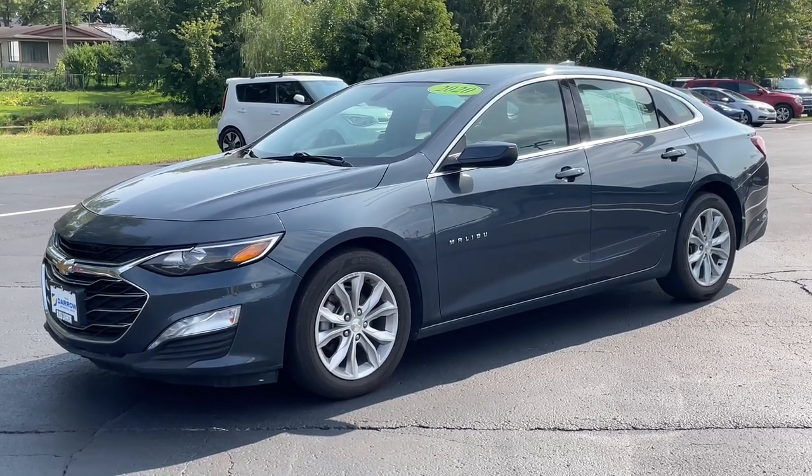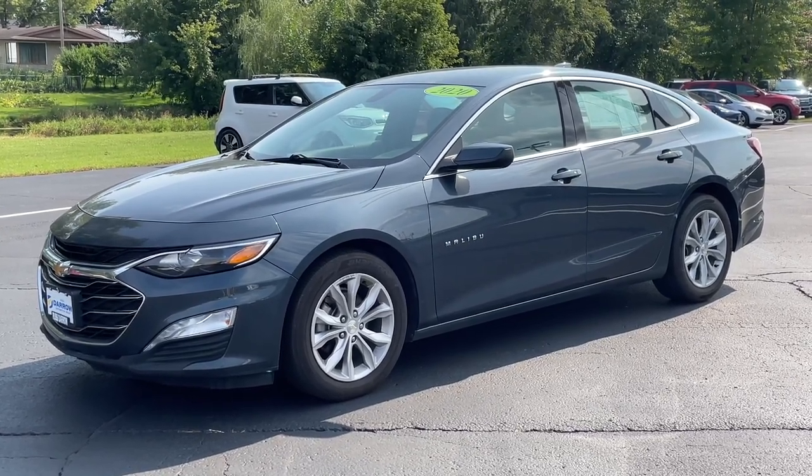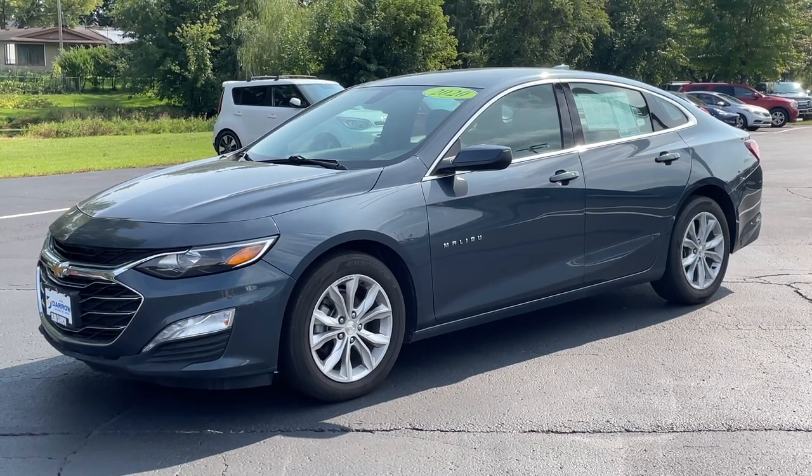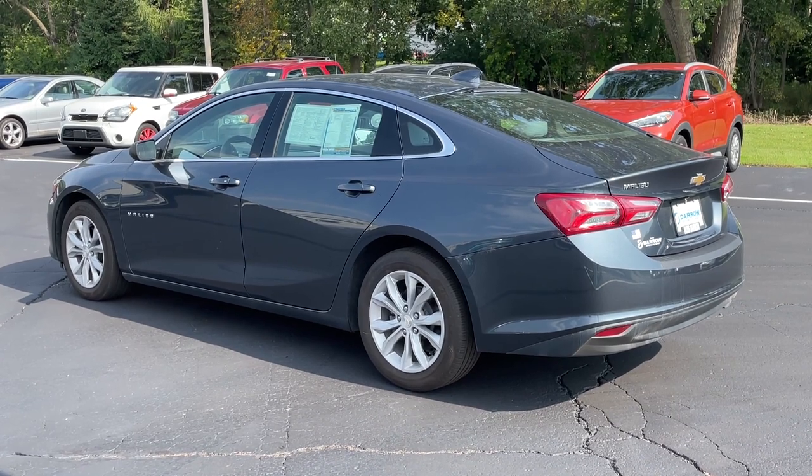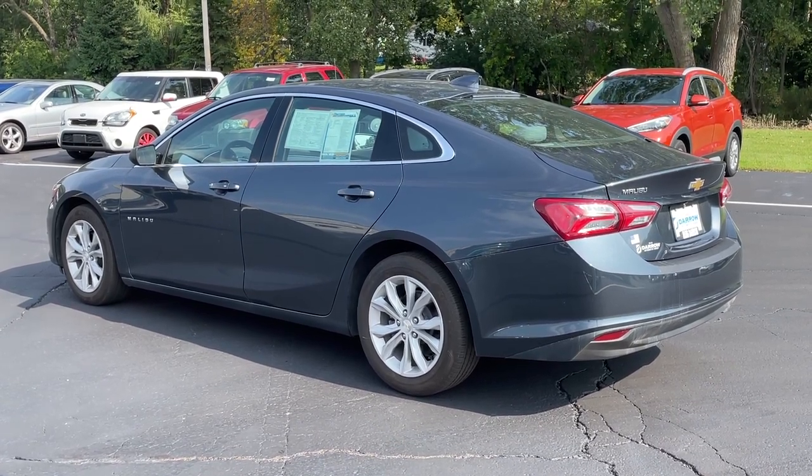Today's vehicle is a 2020 Chevrolet Malibu LT painted in shadow gray metallic. This mid-sized entry from the General features a 1.5 liter turbocharged engine mated to a continuously variable transmission.